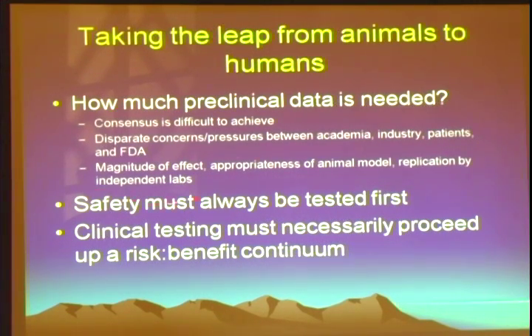This really is a big challenge. The things that play into consideration are: how significant were the effects in terms of efficacy in your animal models, the appropriateness of the animal model to your proposed clinical indication, and whether it's been replicated by independent labs — very important. That's been very difficult for spinal cord injury in general. Safety must always be tested first, and clinical testing must necessarily proceed up a risk-benefit continuum. That's exactly what we did in these two trials, and this is likely how things will proceed ethically in the future.